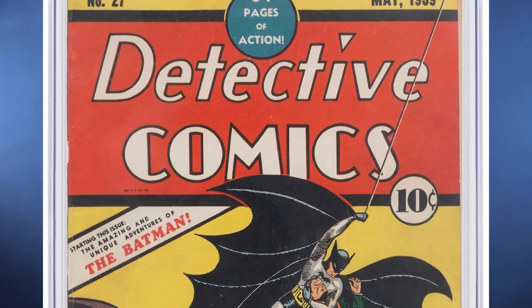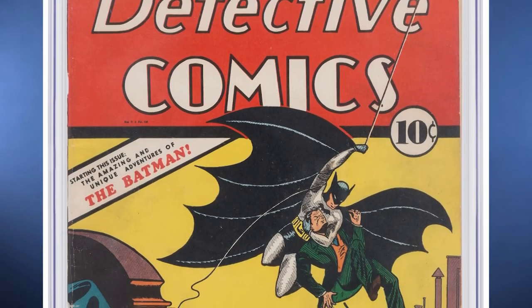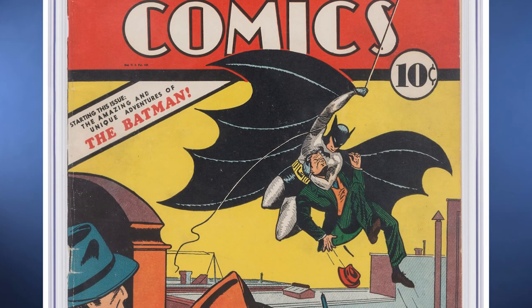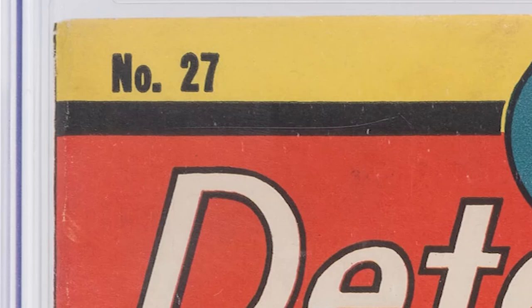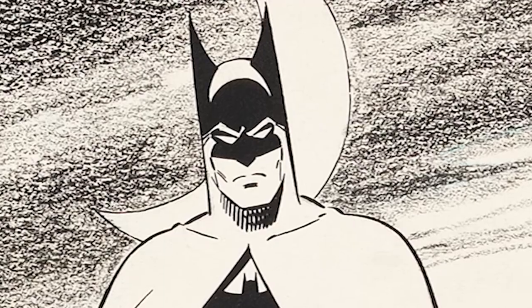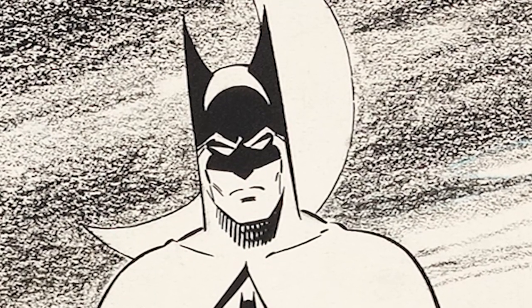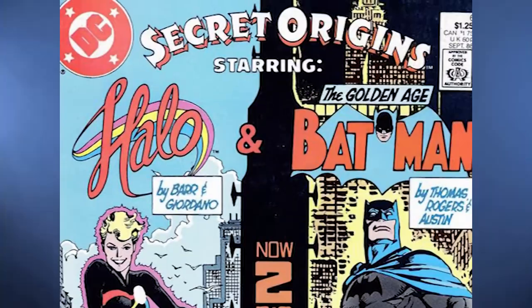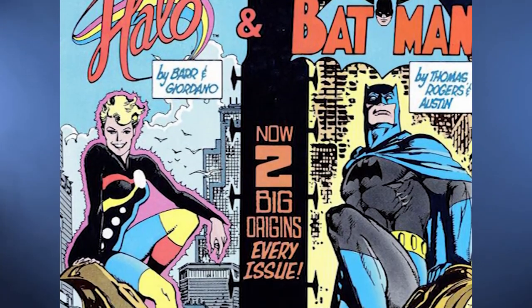Among those vanishing into the great big nothing was the original Batman — the Golden Age iteration of Bruce Wayne who took his first swing across Gotham City in Detective Comics No. 27 in 1939. Then in 1986, he ceded his place in the comics to his sleeker Silver Age counterpart. For the Golden Age Batman's farewell, of sorts, DC reintroduced him in an issue of Secret Origins published in 1986.